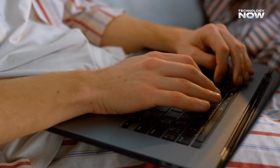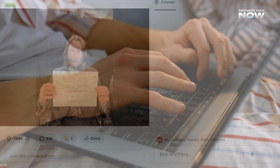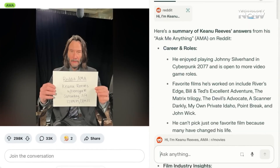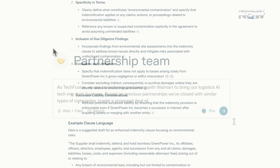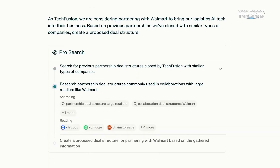Perplexity Comet transforms browsing from passive clicking into active conversational exploration, bringing search, summarization, and automation into one flow. Instead of juggling scattered tabs, it organizes and simplifies the web experience. With Comet, browsing becomes about thinking, asking, and exploring — with the internet working alongside you.